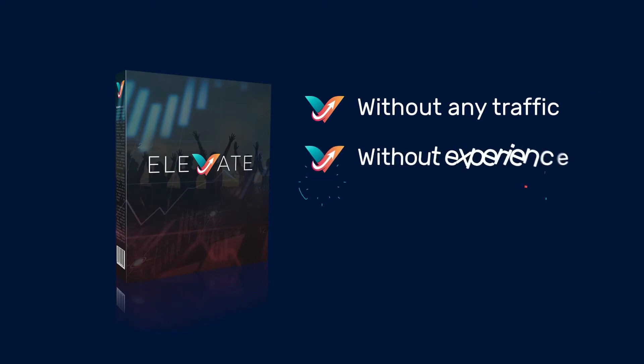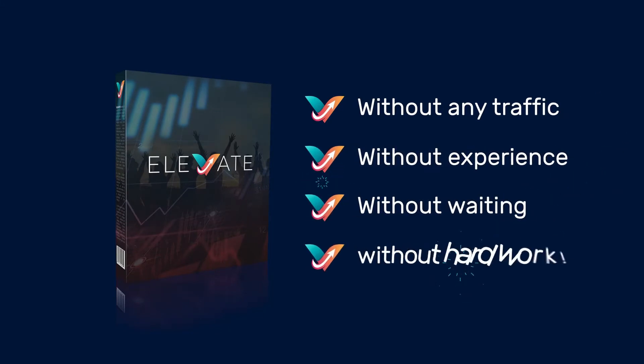Elevate is a one-click system that lets us auto-print $50 to $100 every 30 minutes, without any traffic, without experience, without waiting, and without hard work.